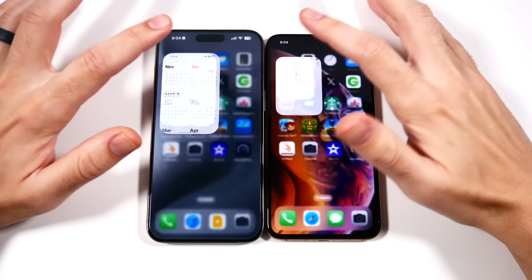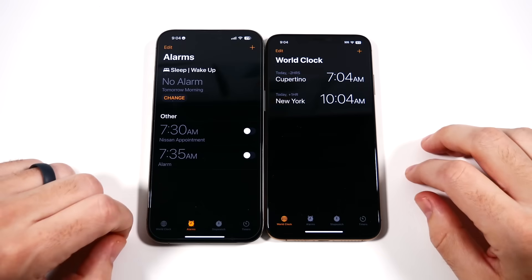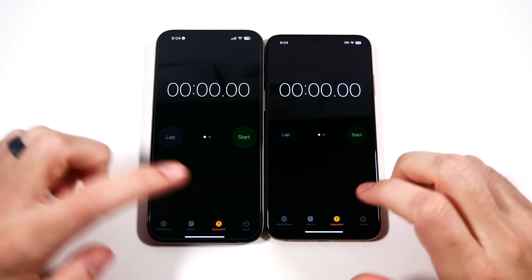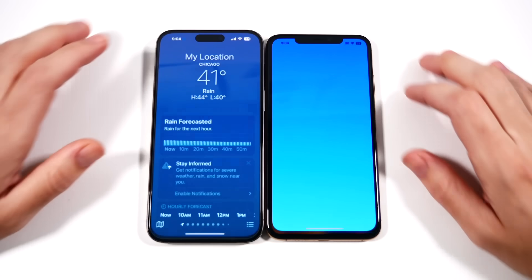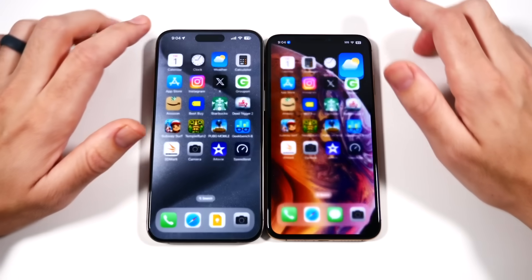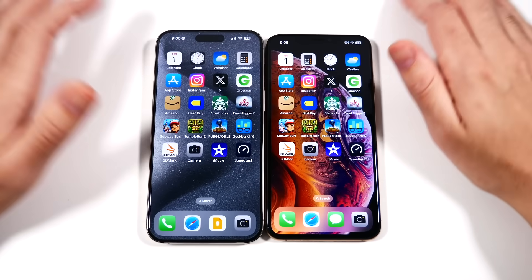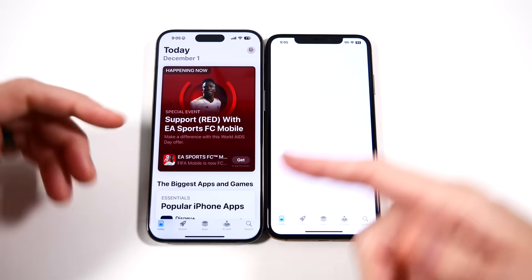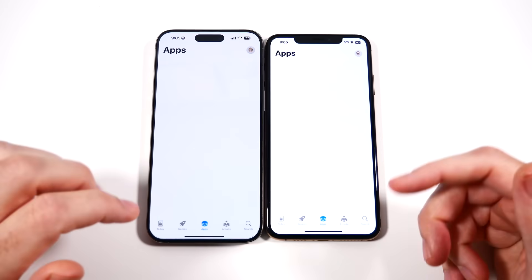We'll begin with Calendar — you can see that's faster on the left. Into Clock — about the same. In regular applications you're not going to see a major difference; they don't require much power. Weather — about the same. Calculator — pretty much the same. Basic apps, nothing major. Into App Store — it does load up some content, so this should be faster for the iPhone 15 Pro Max.